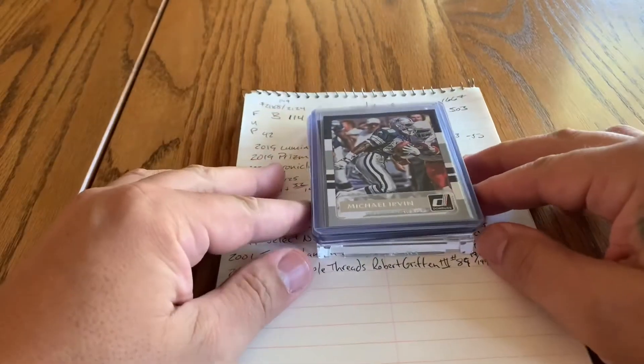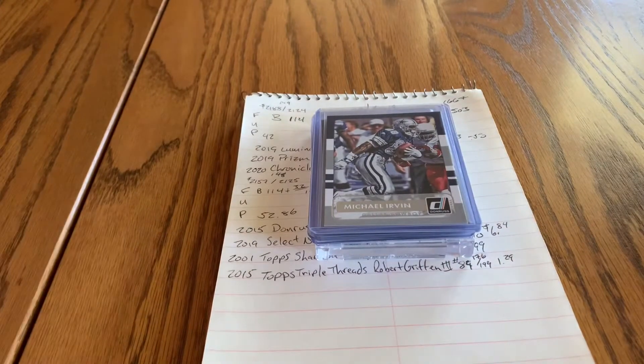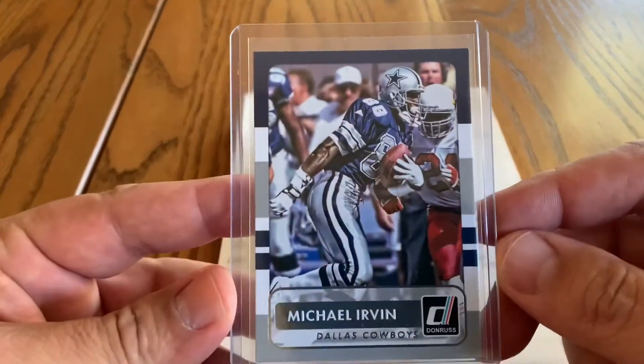What we got for you today is just a few sales. And like the title says, slow sales equals time to grow. I believe that. But let's get into them.